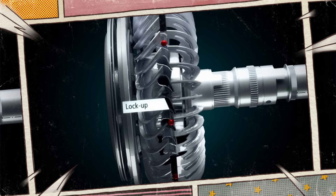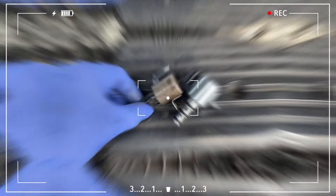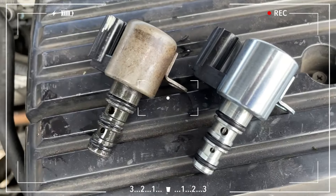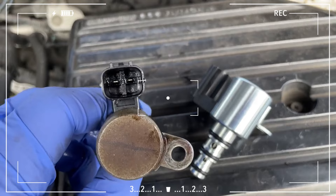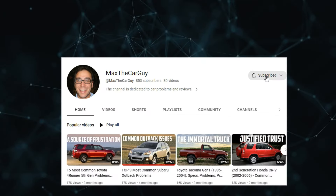Failure of the torque converter clutch solenoid is defined as it not responding to TCM commands as expected. In this short video, we will talk about the most common faulty torque converter solenoid symptoms, roots of the problem, and replacement cost. It's Max the car guy — subscribe and let's get started.